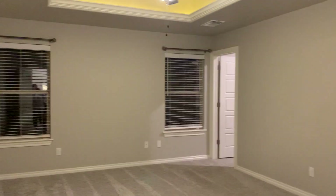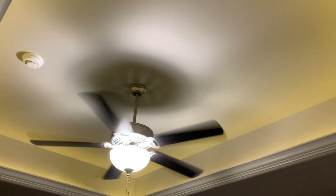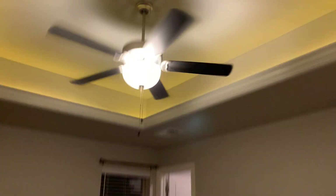Then we come into the master. So there's this little entry closet into the master that I don't really understand the purpose of. But then we've got the big master. There's a tray ceiling — it looks yellow on camera, like the tray ceiling has been painted yellow, but it's not. It's painted gray. We'll probably put our bed right here in between the two windows.